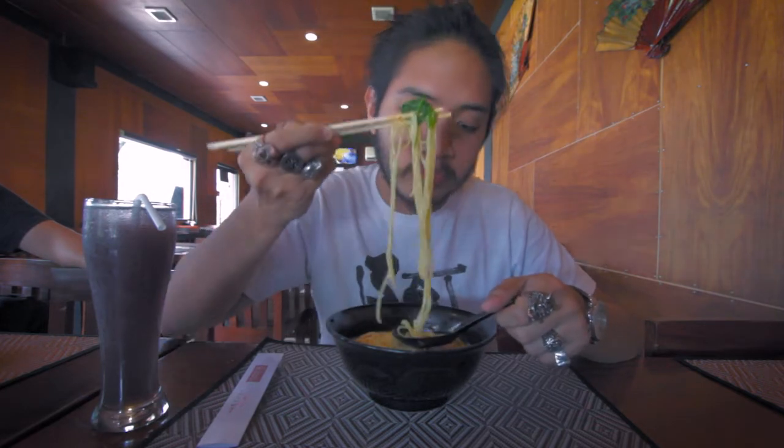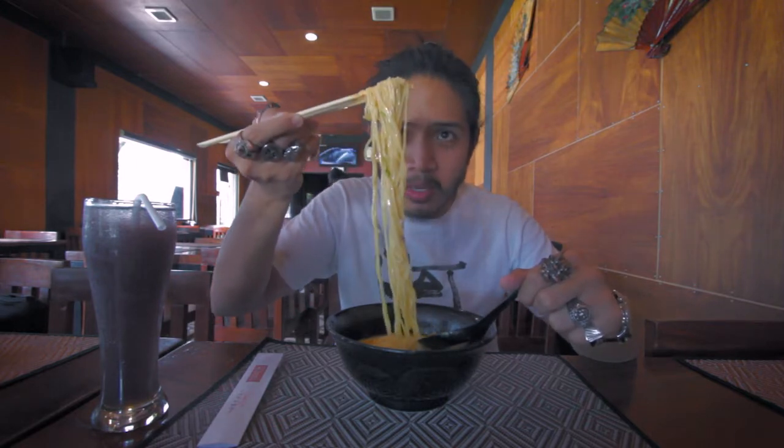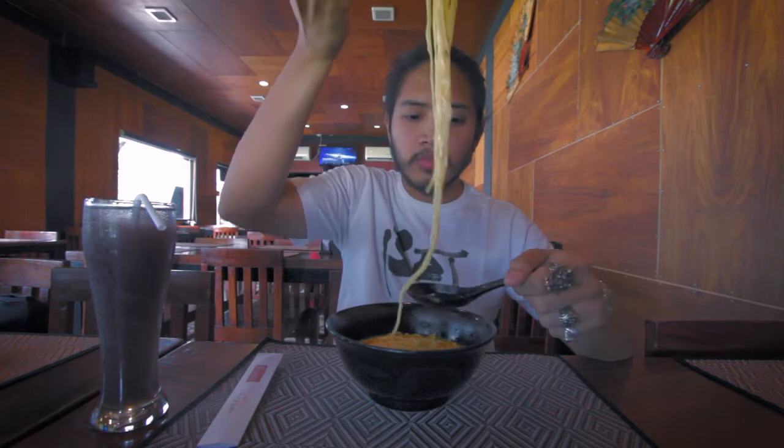If you ever find yourself in Angeles, Pampanga, just go to Sawaki Ramen House. There are different interpretations for why Japanese people slurp ramen — some say it lets the chef know you're enjoying the food, since you often eat in front of the chef, and others say it's because the soup is served very hot so slurping cools it down. Look at that steam coming out — I'm just enjoying every bit of this.